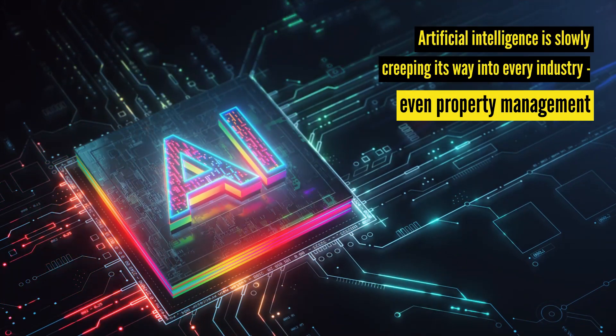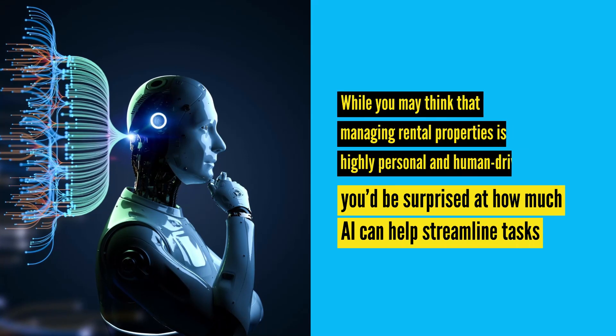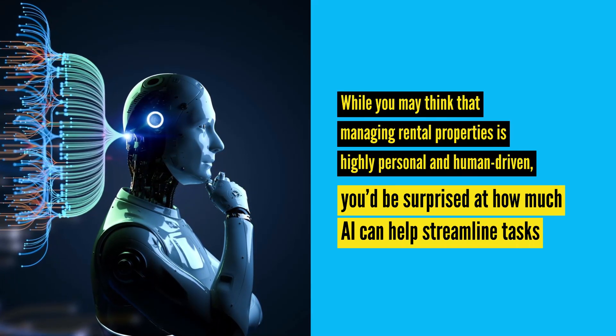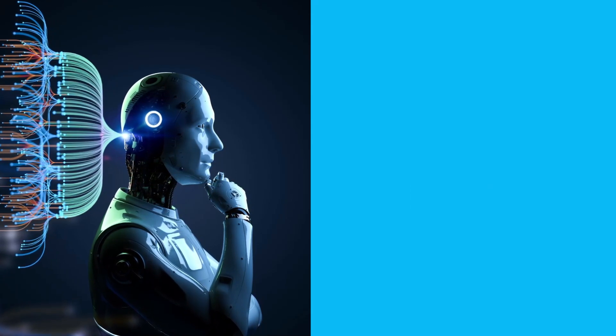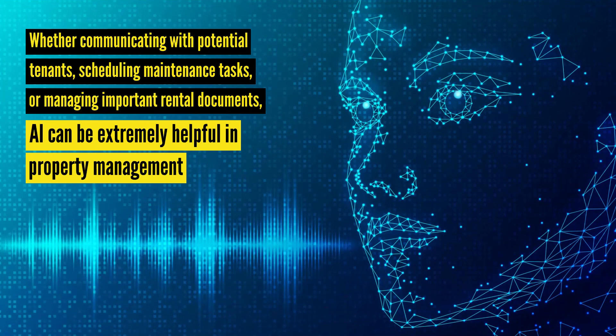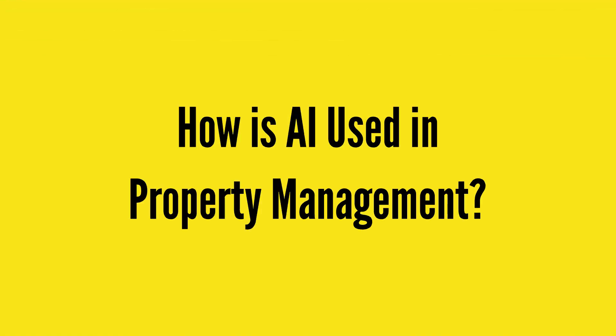Artificial intelligence is slowly creeping its way into every industry, even property management. While you may think that managing rental properties is highly personal and human-driven, you'd be surprised at how much AI can help streamline tasks — whether communicating with potential tenants, scheduling maintenance tasks, or managing important rental documents. With that in mind, let's talk about the most common uses.